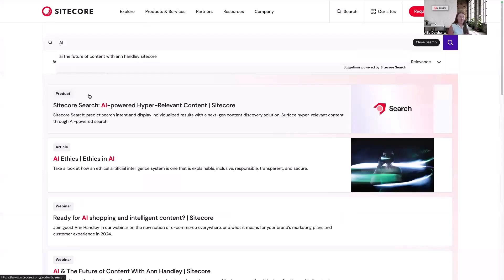Previously when I searched AI, I had some articles that showed up. Now after exploring the Sitecore Search page, I see that the first thing that comes up is my AI powered search.